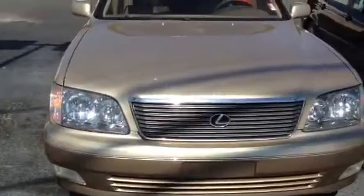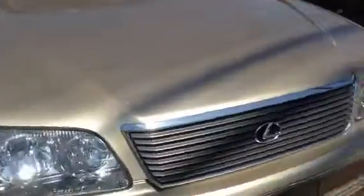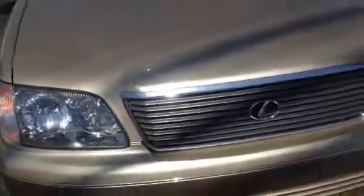Headlights — looks like very good looking headlights. Mostly over time these oxidize, but these are in perfect condition, perfect. It's a sharp Lexus right here.